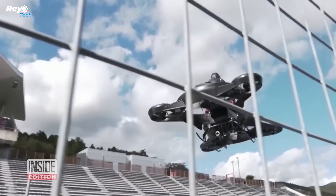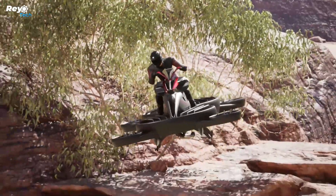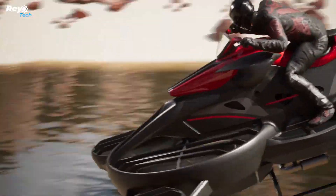This vehicle can move at high speeds and reach heights of up to 20 meters. The maximum speed of the X Turismo Hoverbike is around 100 kilometers per hour.